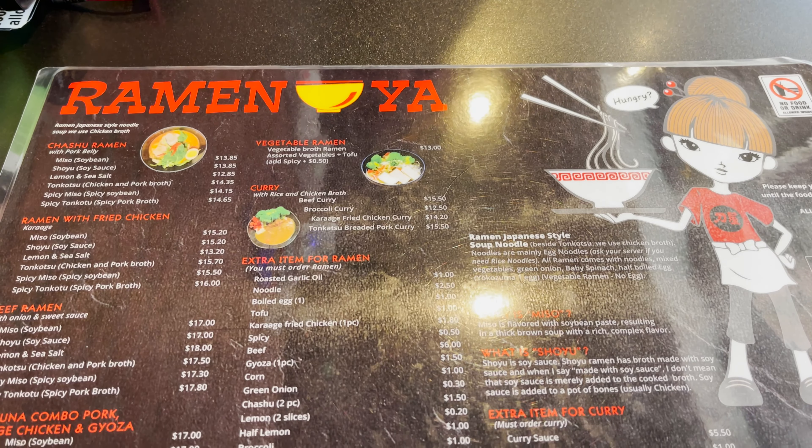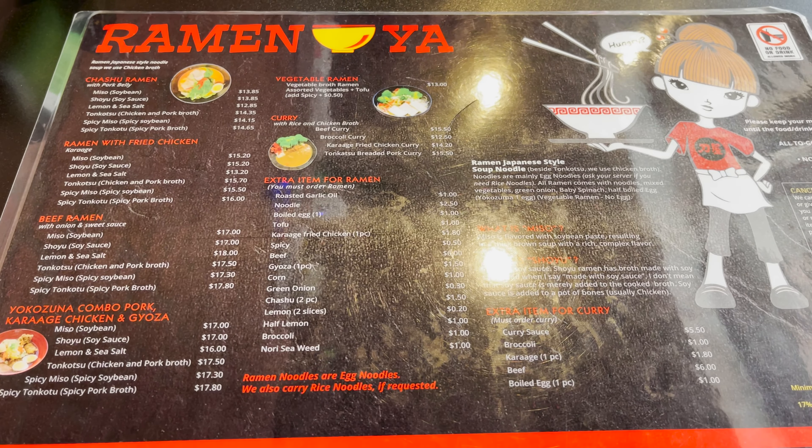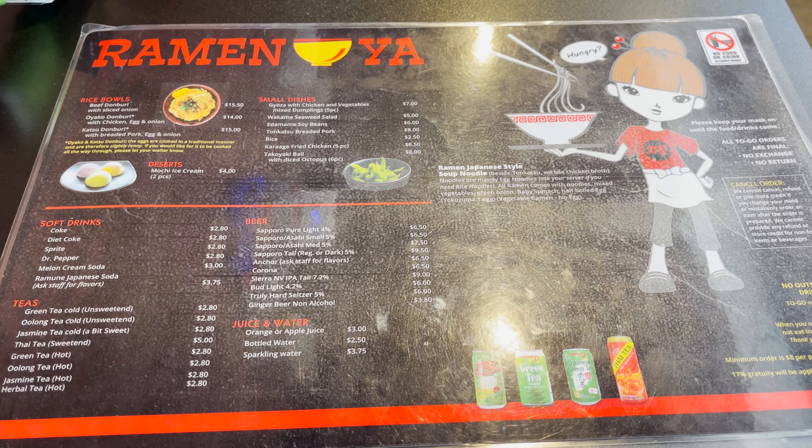The menu has so many different items. This side is the ramen side, and you've got so many different ramen choices: chashu ramen, ramen fried chicken, beef ramen, vegetable ramen, curry ramen, and so much more — which sounds absolutely delicious. Then on the back side, you've got your rice bowls, appetizers, drinks, and so much more. It just sounds like a very good time.